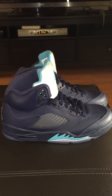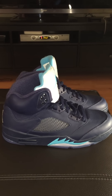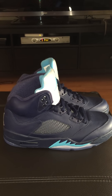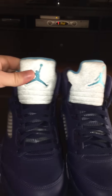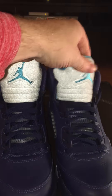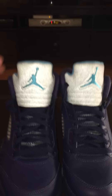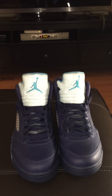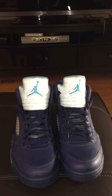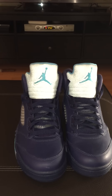This is a sneak peek of the Air Jordan 5 Midnight Navy — this is a sample, size 7. The colors are midnight navy, turquoise blue, and white. The sample has the 3M tag; I'm not sure if the release version will have the 3M tag or not. The release date is rumored to be in May — I think it's May 2nd. I'm not sure if this is going to be a quick strike or a general release.